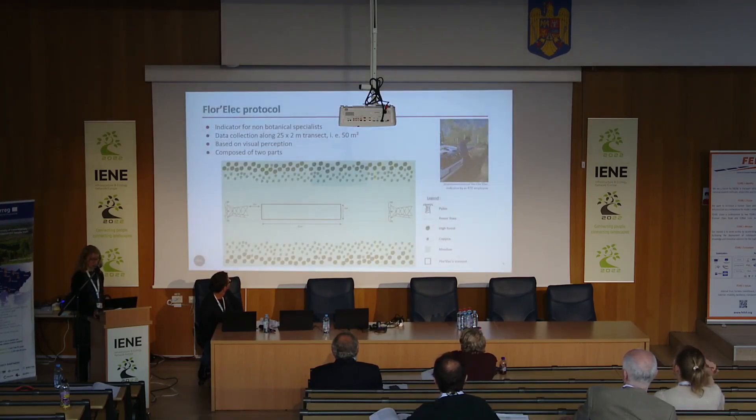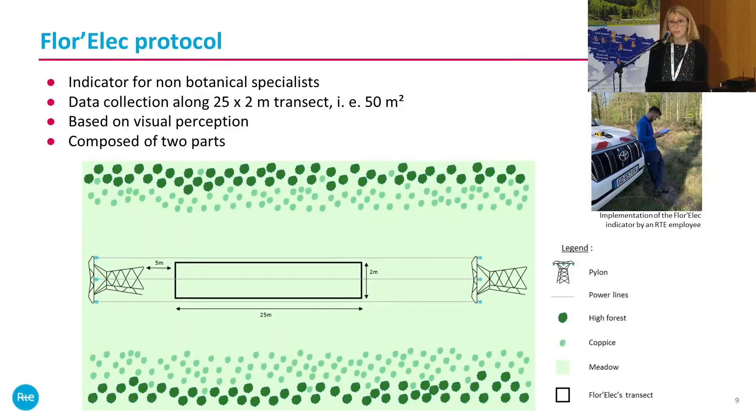The Florex protocol is an indicator designed for non-botanical specialists. Data collection is done at five meters from the pylon and along a transect of twenty-five meters. It is based on visual perception and is composed of two parts.